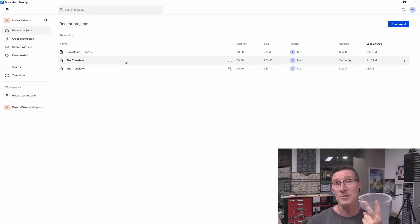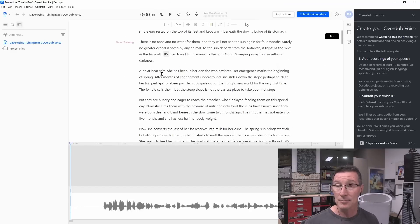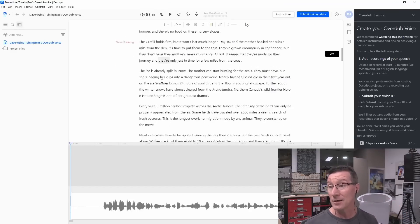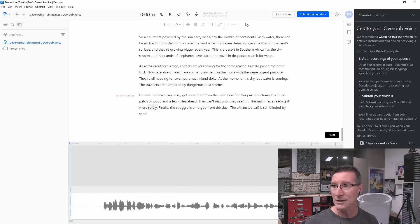I fed it two different types of material. One was my original videos, which I also gave to 11 Labs. But first, I gave it a training script — Descript gives you a recommended script, and I read through like 10 minutes of it. So if we go to Voices over here, I've got two different voices: one was using this training text, which I sat there and read for about 10 minutes.